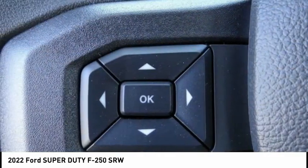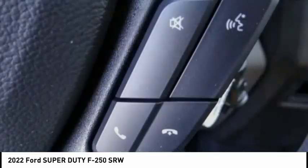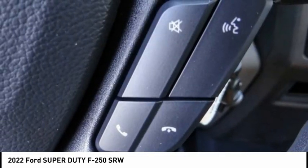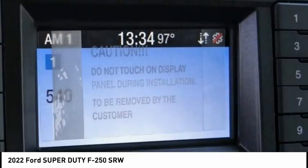Electronic stability control. Brake assist. Traction control. Rear step bumper. Four-wheel disc brakes. Low tire pressure warning. Trip computer. Tachometer. Power steering. Overhead console.